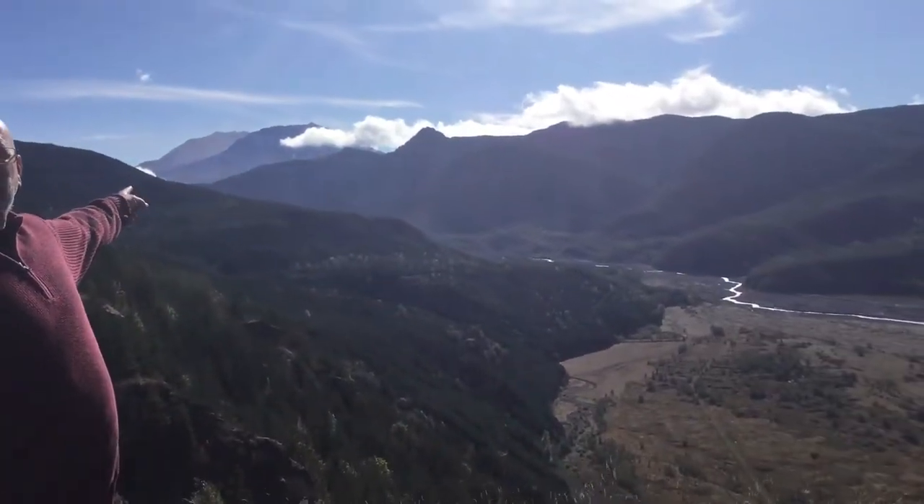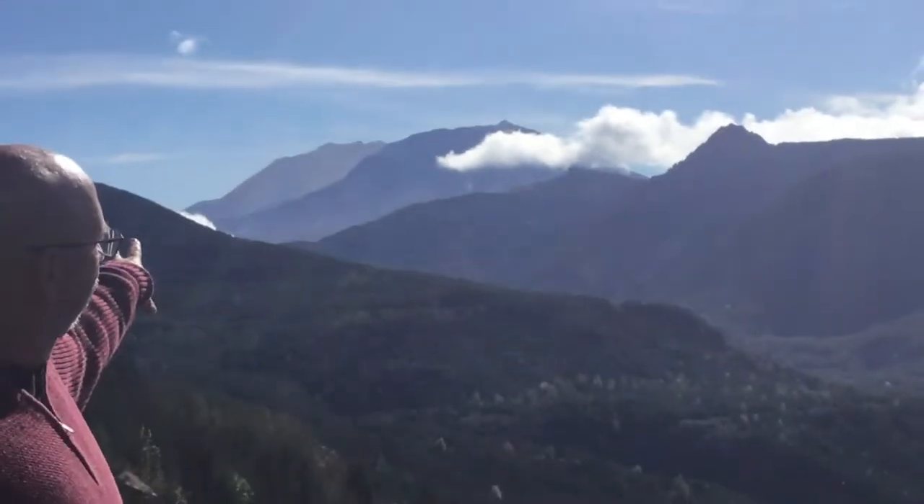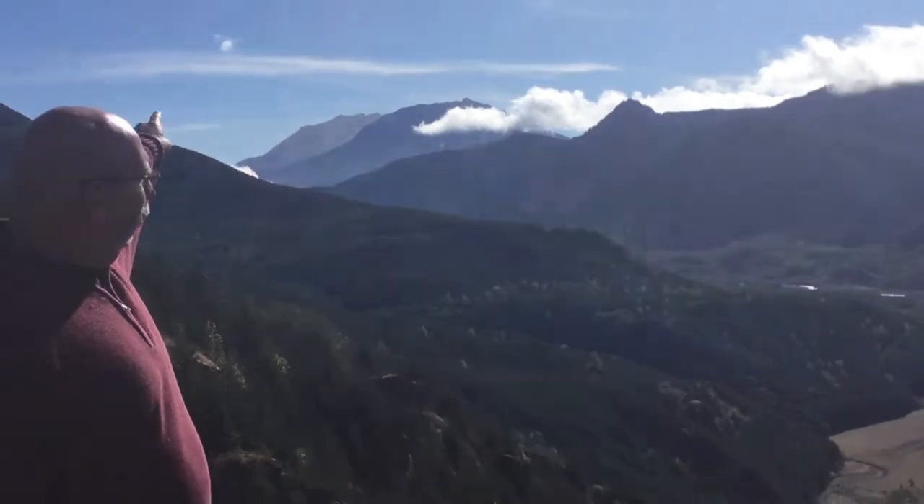You can see behind me is Mount St. Helens. Mount St. Helens is up around where that cloud bank is.